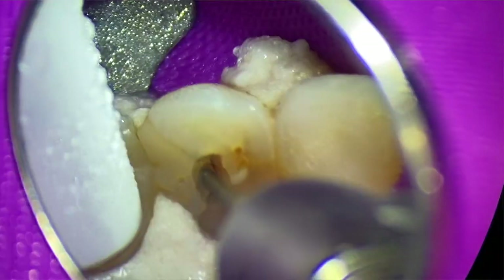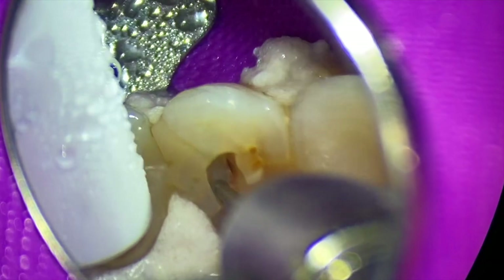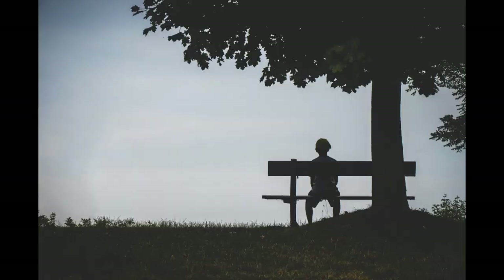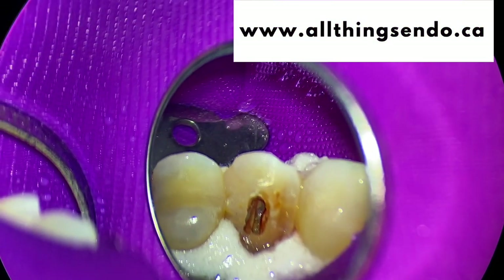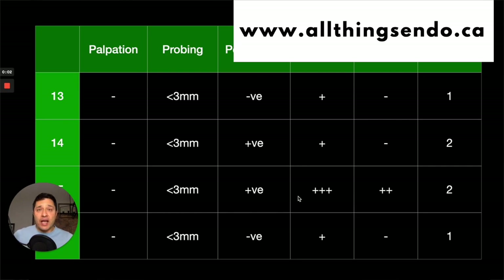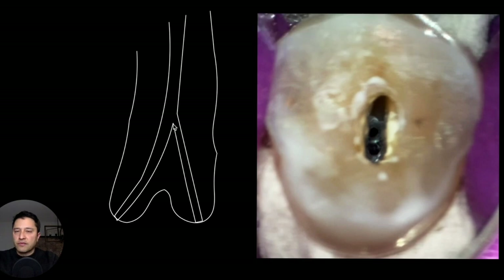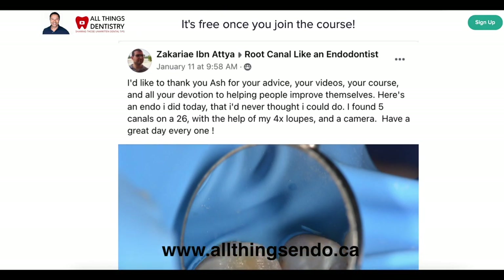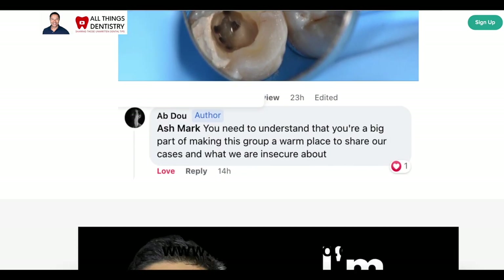Hey, Ash here. I'm so grateful you've been watching this video. I want to take a second because I know what it's like to feel stuck down a canal, can't get out of it, actually have a problem finding canals — all of the above — and on top of it, you feel like you're alone. So I put together a course with a private Facebook group that will walk you through all the hundreds of little tips I've learned over the past couple decades of doing root canals. We have a private Facebook group that brings together clinicians like yourself, and we all work together to better our game. Check us out at allthingsendo.ca — you won't be disappointed.